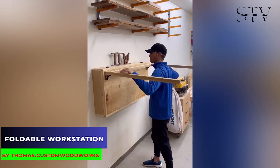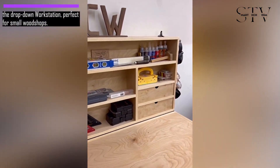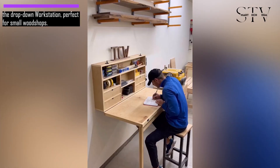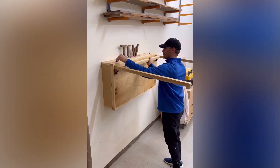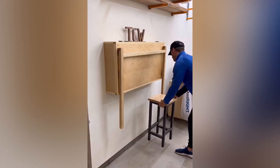Do you need a work surface but don't want to be robbed of valuable space in your workshop? This drop-down workstation is perfect for any small woodshop, providing a clean and tidy space to work that can be easily sorted. You can use the same design for a pliable desk or even an auxiliary cutting board for your kitchen.